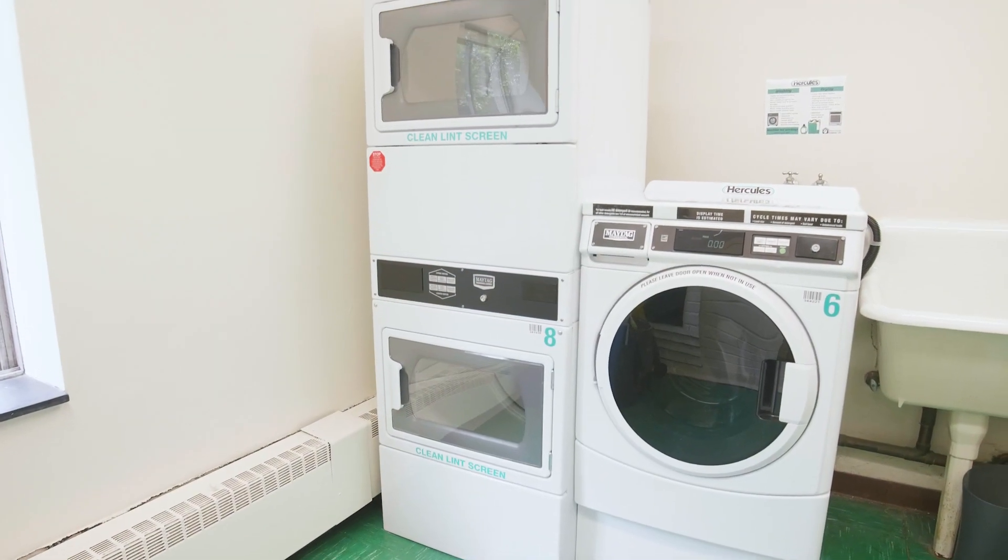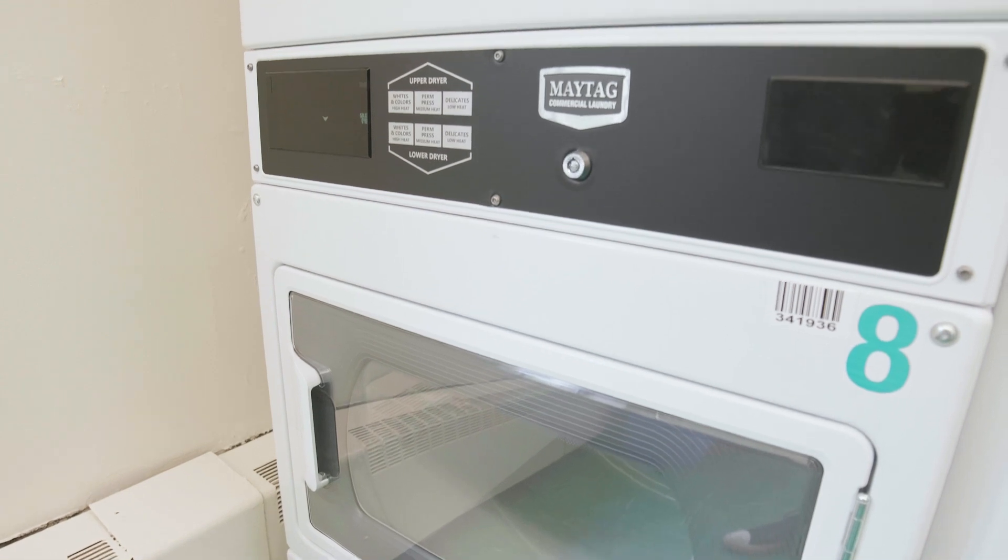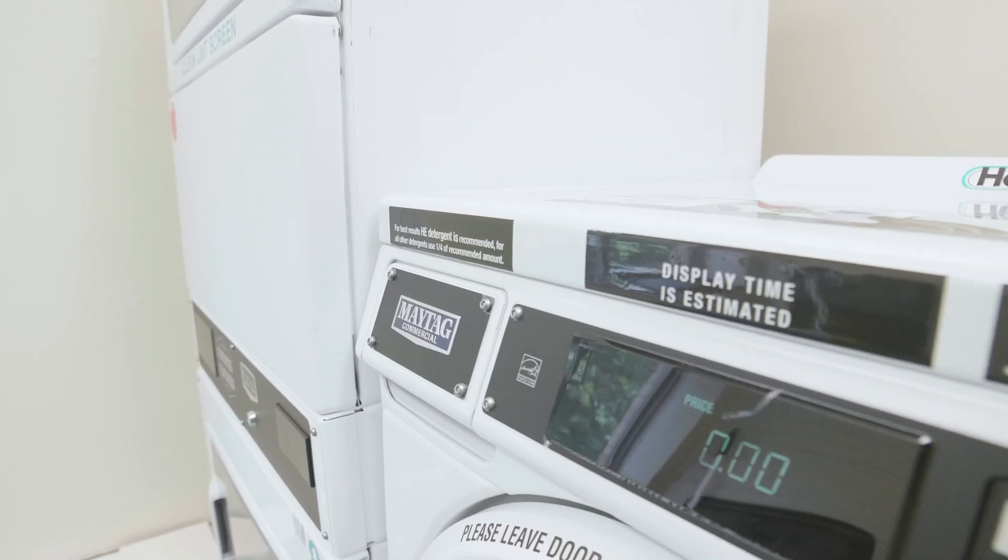Canavan Hall also has laundry located on each floor. It's free to resident students in Canavan and is available 24 hours a day.